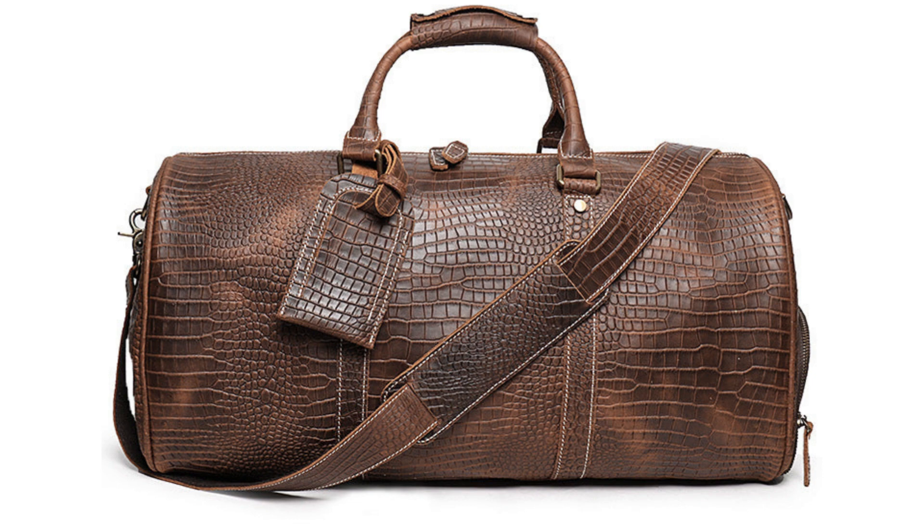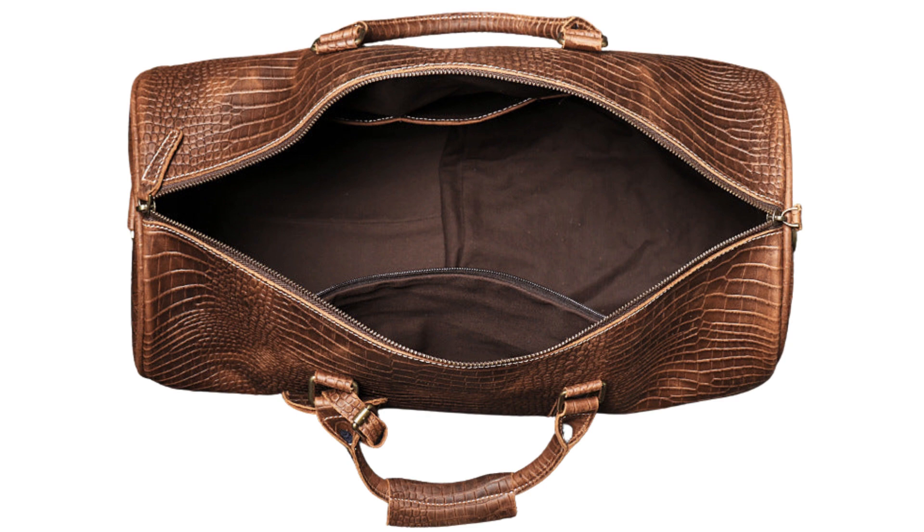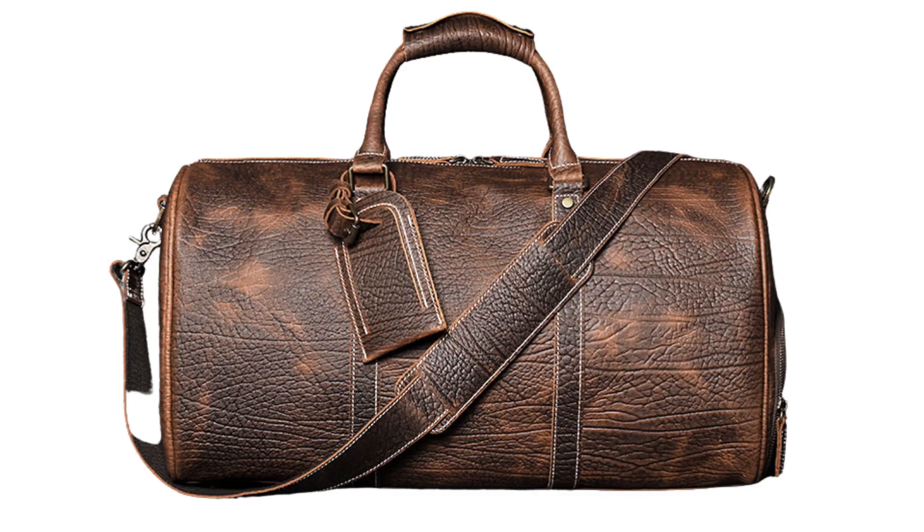This cowhide leather weekender bag for men is the perfect travel companion. It has a main compartment, an interior zipper pocket, three slot pockets, a shoe pocket, and a leather luggage tag.